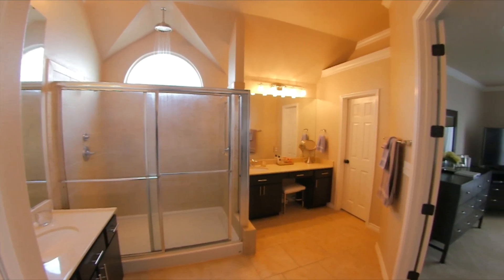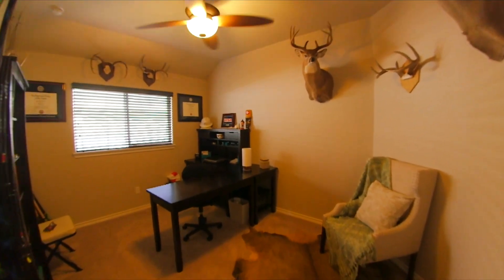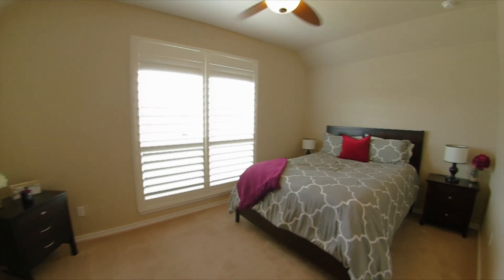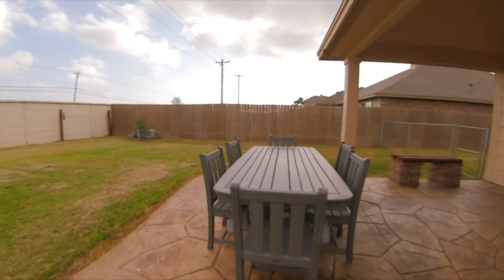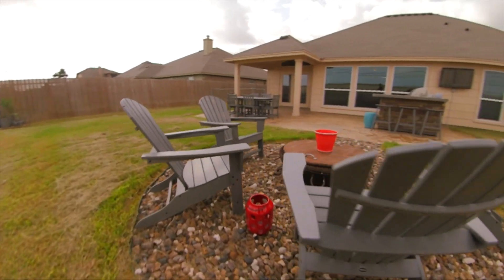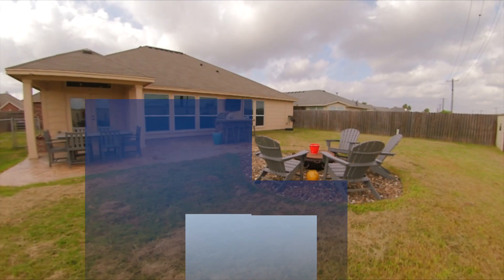This four-sided brick home includes four bedrooms, three full baths, three car garage and an amazing 2,675 square feet. An oversized backyard with built-in fire pit with bar. We hope you enjoyed our tour of this exclusive premier home in gorgeous Rancho Vista Subdivision.